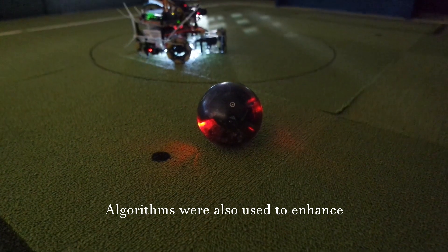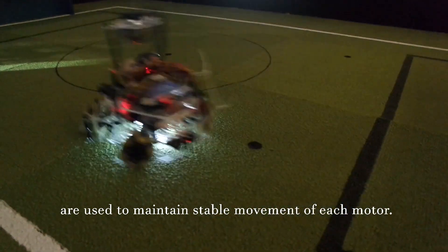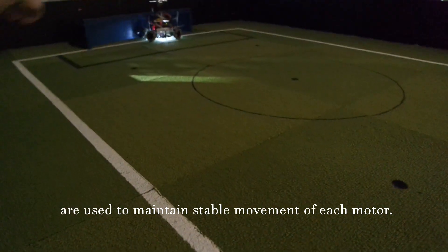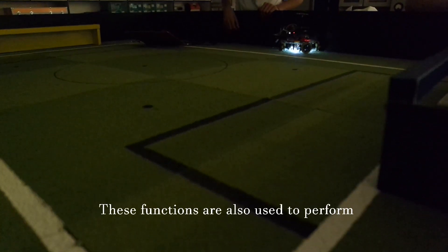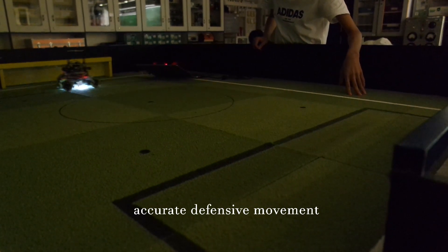Algorithms were also used to enhance the performance of the robotic system. Trigonometric functions as well as matrices are also used to maintain stable movement of each motor. These functions are also used to prevent 360-degree movement and enable accurate defensive movement.